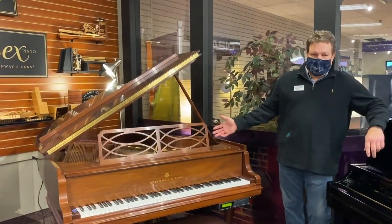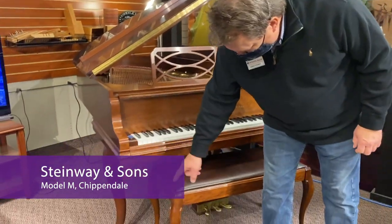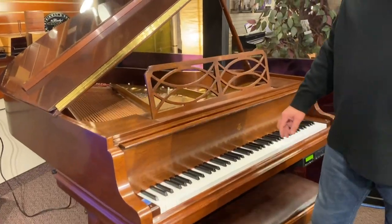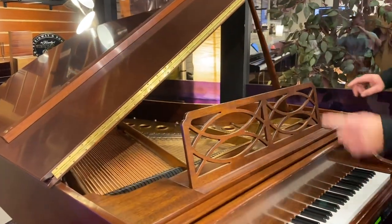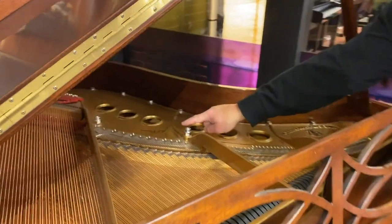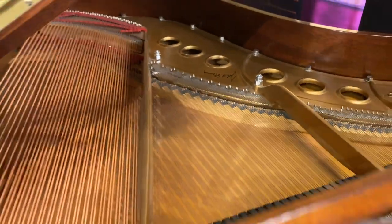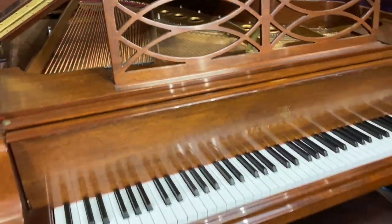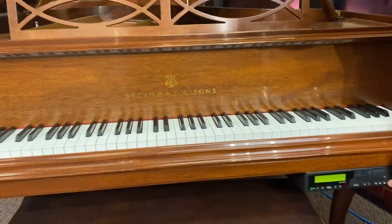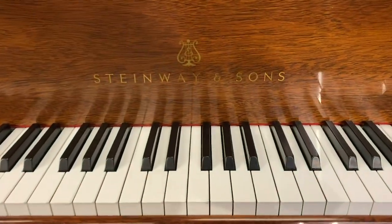This is a Steinway Chippendale piano. You'll notice all the hand carving on the legs as well as the bench. This piano is on consignment for us and it was actually signed by John Steinway when he was still alive. We used to have him come in for our events and sign pianos. So kind of a rare piano. This one's equipped with a player system also, so it will actually play along — it's not quite as updated as the one you just heard.